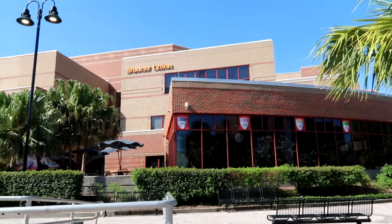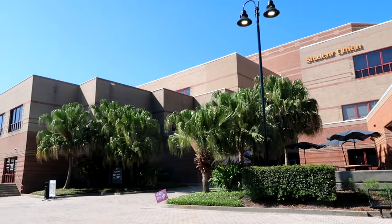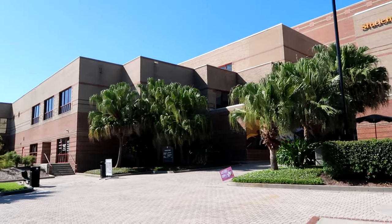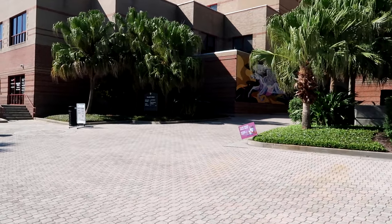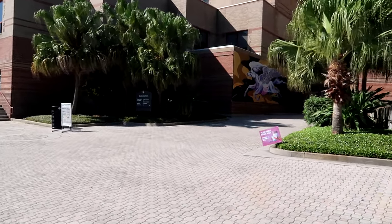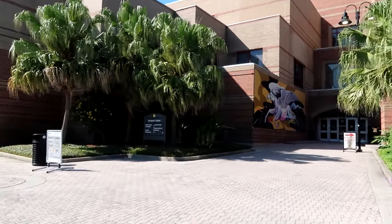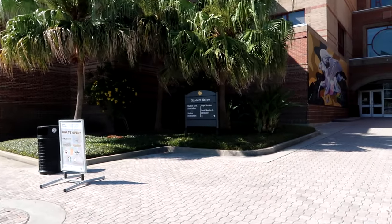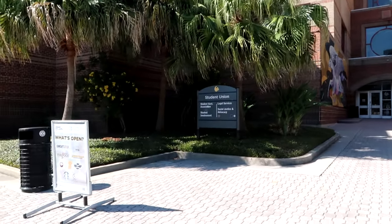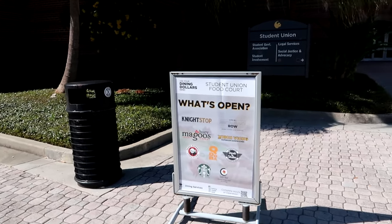We are now at the Student Union. There are a lot of restaurants inside here — Panda Express, Steak and Shake, Chili's, a bunch of cafes, Qdoba, Smoothie King, Which Wich, and lots of other restaurants. The Student Union also holds the Student Government Association, Student Involvement, Legal Services, and Social Justice and Advocacy.